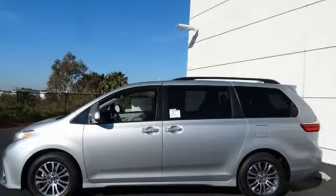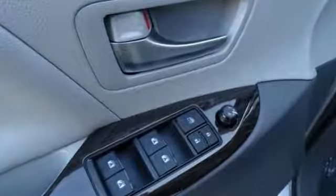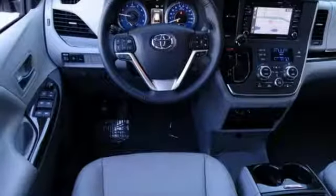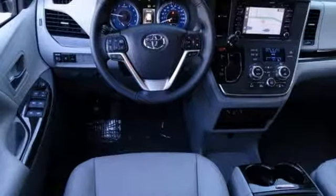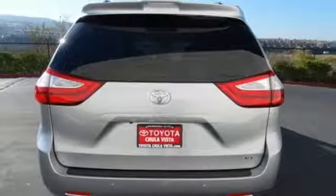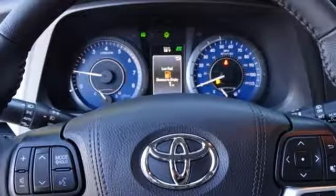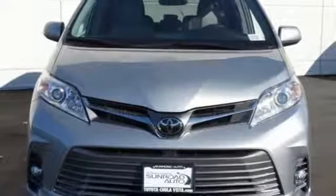Bluetooth streaming audio. Front heated leather bucket seats. Auto dimming rear view mirror. Smartphone wireless charging. Dual zone climate control. V6 engine. Express open and close sliding and tilting sunroof. Gas pressurized shocks and power heated mirrors.